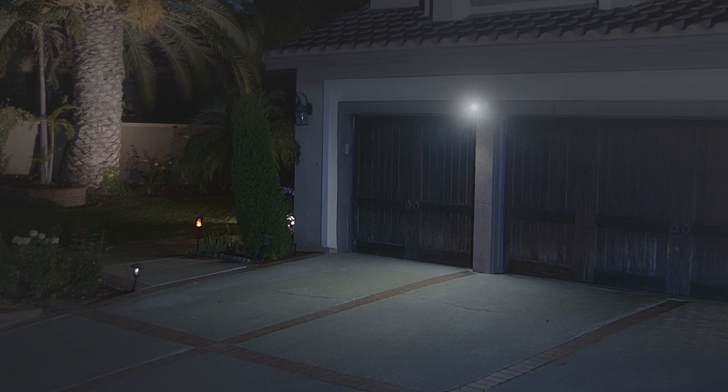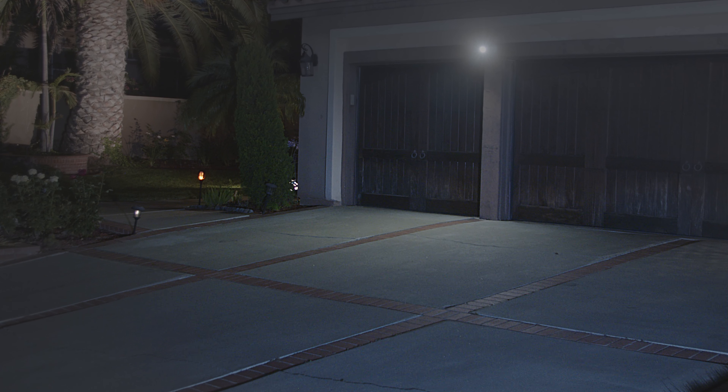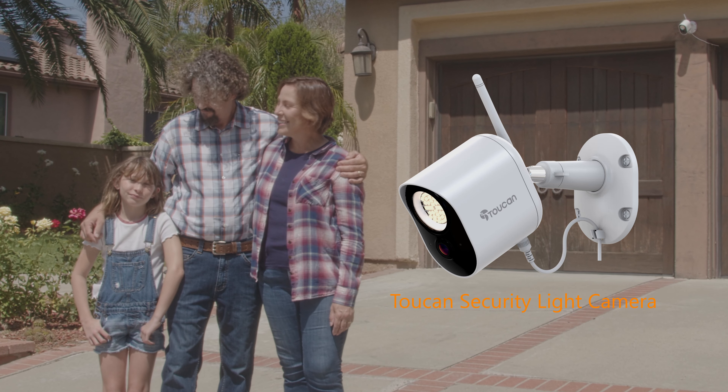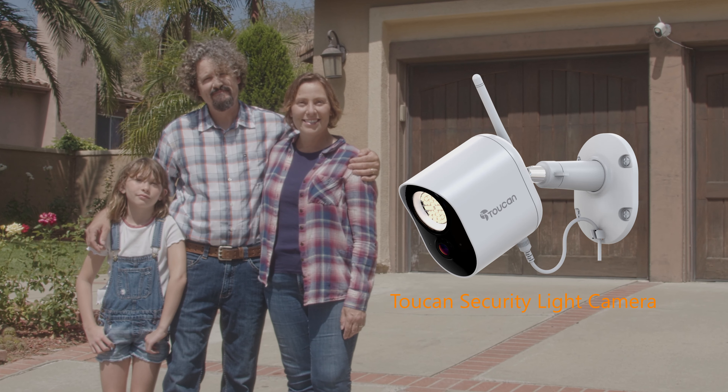You never have to worry with Toucan on your side, day or night. The security light camera by Toucan — we make security easy.